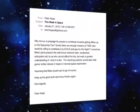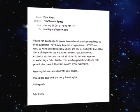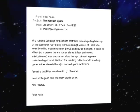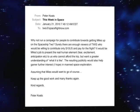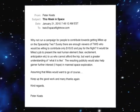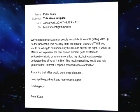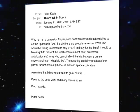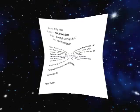We got a great note from Peter Keats this past week. He suggested running a campaign for people to contribute towards getting Miles up on SpaceShipTwo — surely enough viewers willing to contribute just $10 could pay for the flight. It would be Miles's job to present the real human element — fear, excitement, anticipation — to those who cannot afford the trip but want a greater understanding of what it's like. The resulting publicity would help garner further interest in manned space exploration, assuming Miles would want to go, of course. Well, Peter, you can safely make that assumption. Thanks for the thought. Now my wheels are spinning.